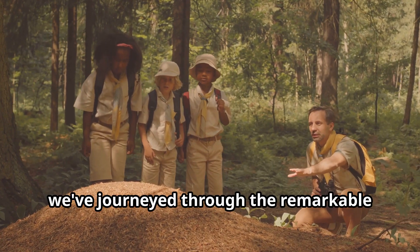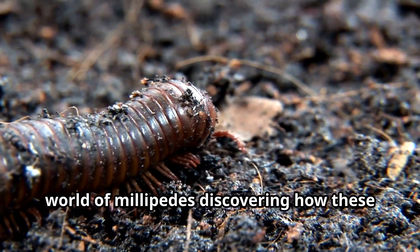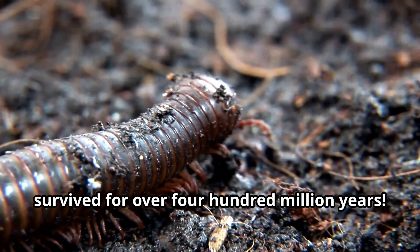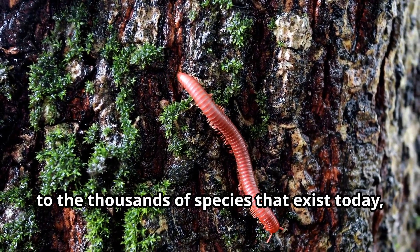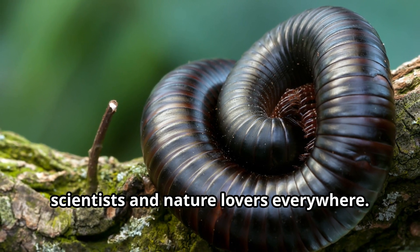Young explorers, we've journeyed through the remarkable world of millipedes, discovering how these amazing animals with their many legs have survived for over 400 million years. From the towering prehistoric millipedes to the thousands of species that exist today, these creatures continue to fascinate scientists and nature lovers everywhere.